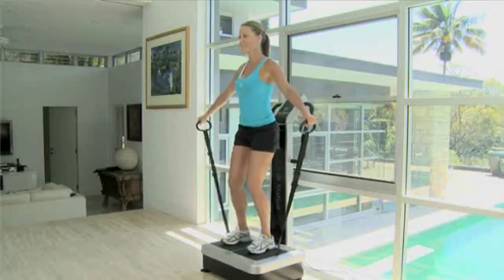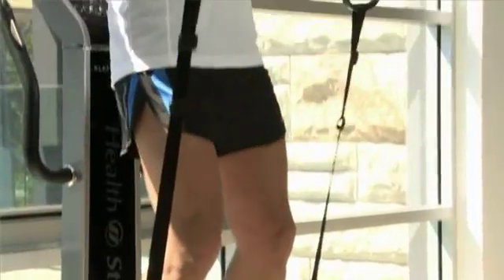You can gain the equivalent of a 1 hour gym workout in just 10 minutes, exercise up to 90% of your muscles instead of a few localized muscle groups, and burn up to 350 calories.